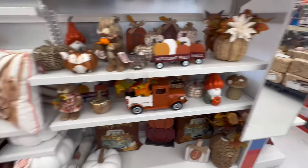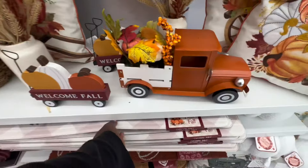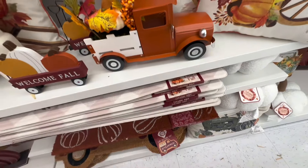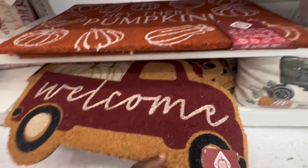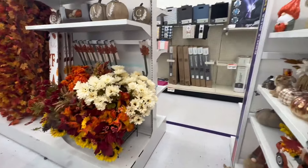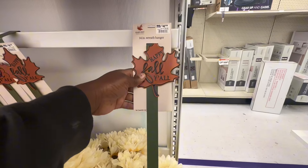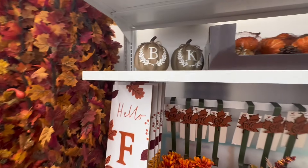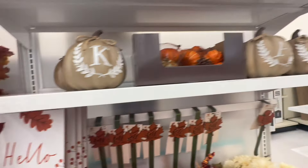The white one's the same price as the orange one. Of course they have some memory foam kitchen rugs that say 'Hello Fall' — those are $13. Then they have doormats also at $13, and decorative doormats at $13 as well. This small one is $4.99 — I saw better looking ones at Dollar Tree for $1.25, but this one's cute. And of course I love the initial pumpkins.